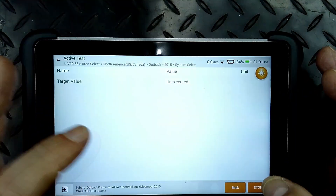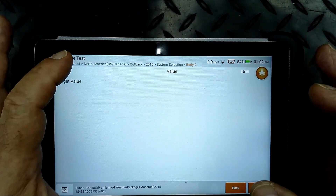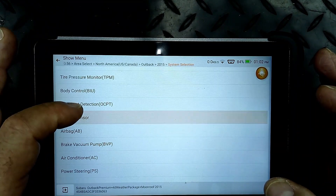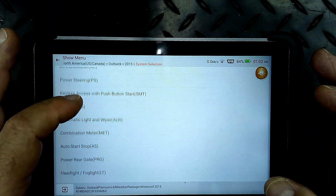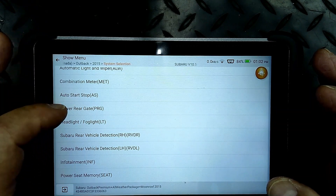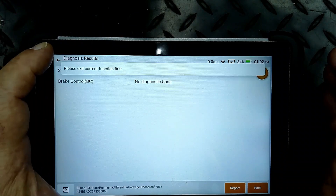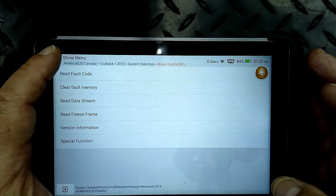So a pretty capable scan tool here. Look at all the other systems it has - airbag, air conditioning, keyless entry start, headlight, fog light, infotainment system. Some things are not communicating, which is normal on most scan tools. No codes in the brake system, which is good. So a great little tool for a small amount of money.